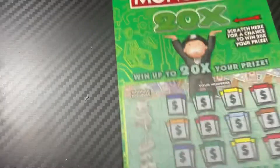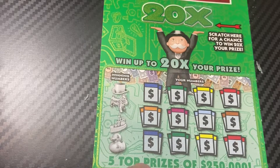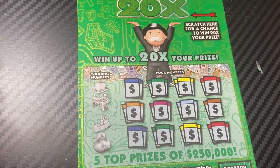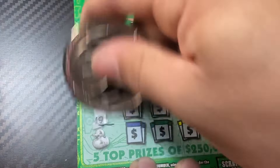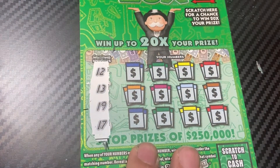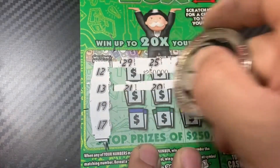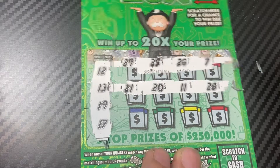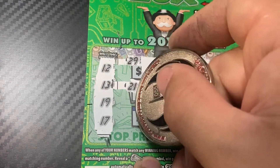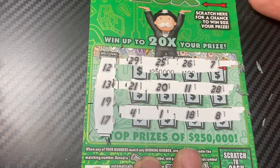Next ticket, ticket number 21. Winning numbers are 12, 13, 19, and 17. Got an 8 and 18 right there but not a winner.